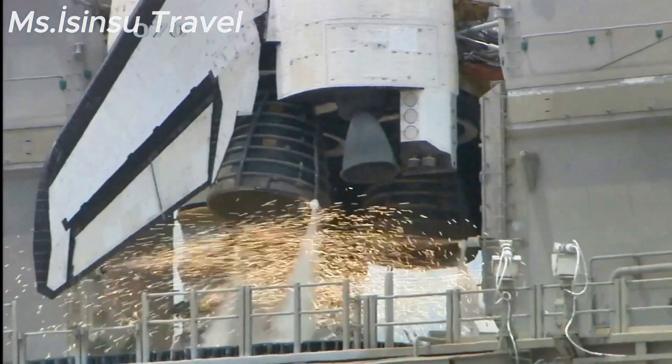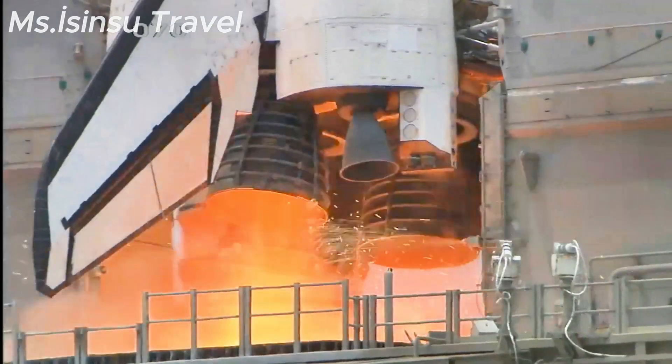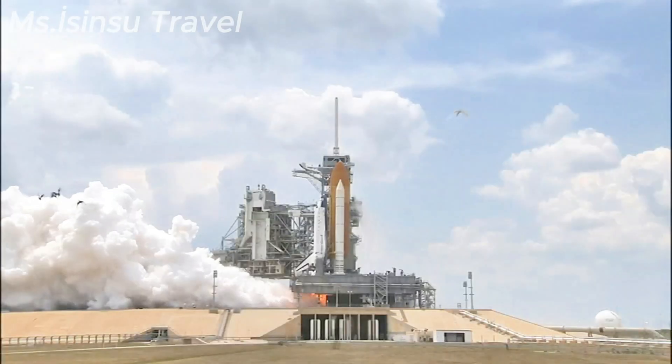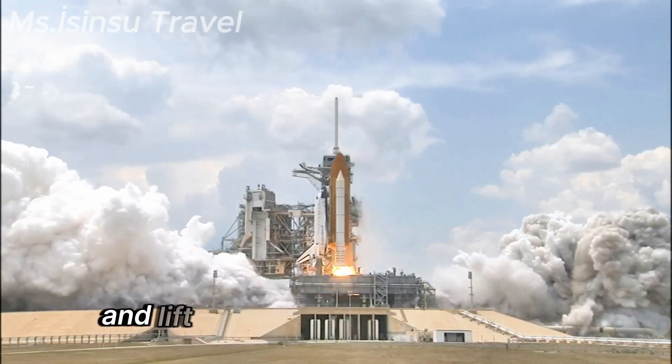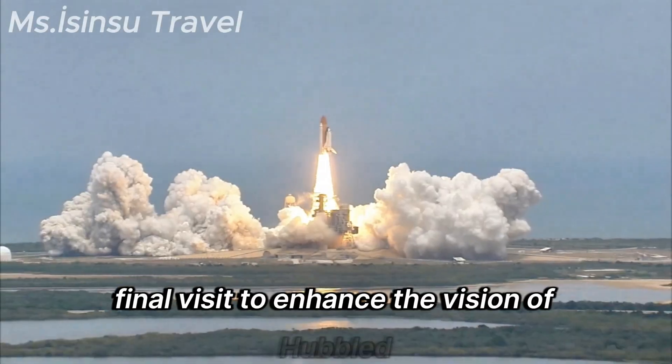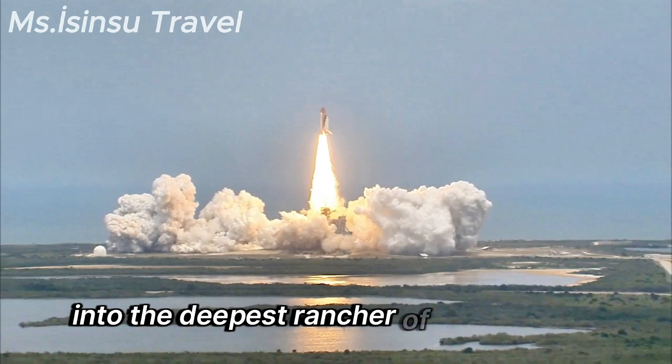8, 7, 6, 5, 4, 3, 2, 1. And liftoff of Space Shuttle Atlantis — the final visit to enhance the vision of Hubble into the deepest grandeur of our universe.